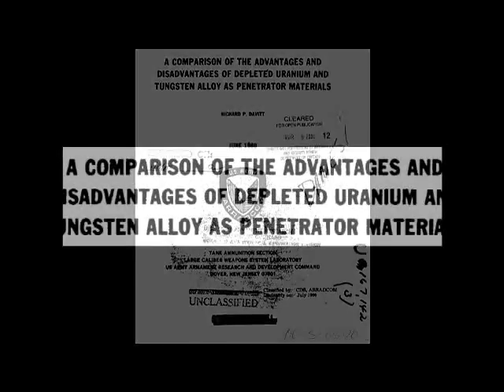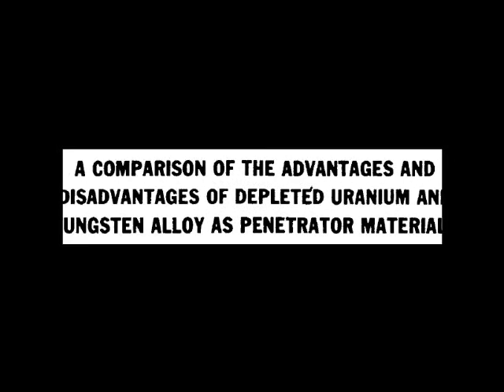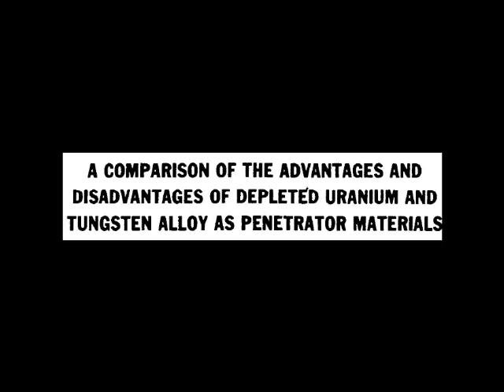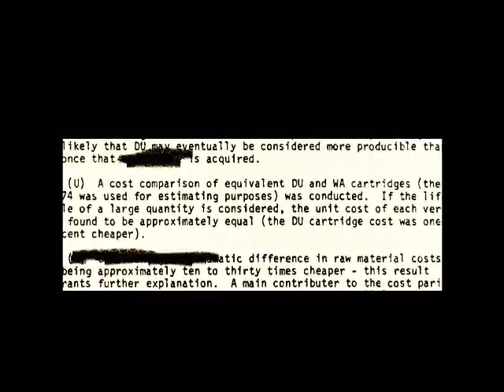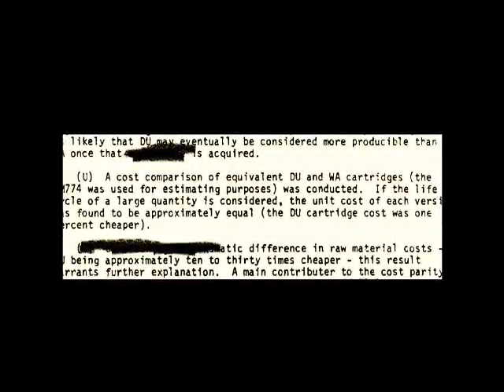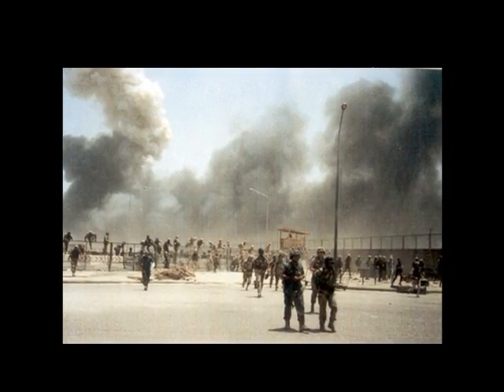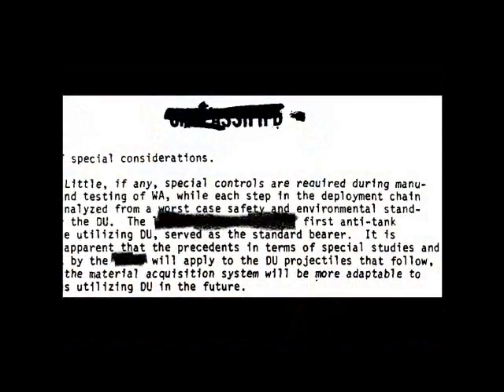One of the main alternatives to depleted uranium is tungsten, another alloy of high-penetrating metal. The Army conducted their own studies over the debate between these alloys — a comparison of the advantages and disadvantages of depleted uranium and tungsten as penetrator materials was led by Richard Davitt in 1980. Depleted uranium had a near equal cost, was far less safe than tungsten, and requires a host of special handling instructions. The unit cost of each version was found to be approximately equal. While the raw materials cost of tungsten and depleted uranium may be similar, the Army has to create safety measures to comply with the danger depleted uranium has the potential to cause. Little if any special controls are required during the manufacture and testing of tungsten, while each step of the depleted uranium deployment chain must be analyzed from a worst-case safety and environmental standpoint.